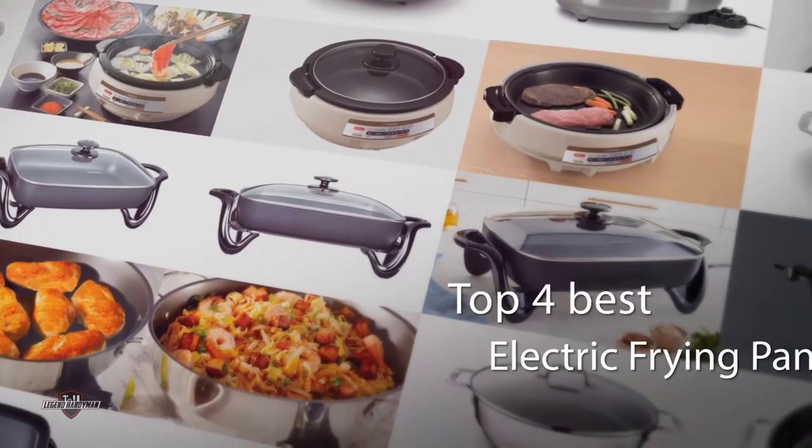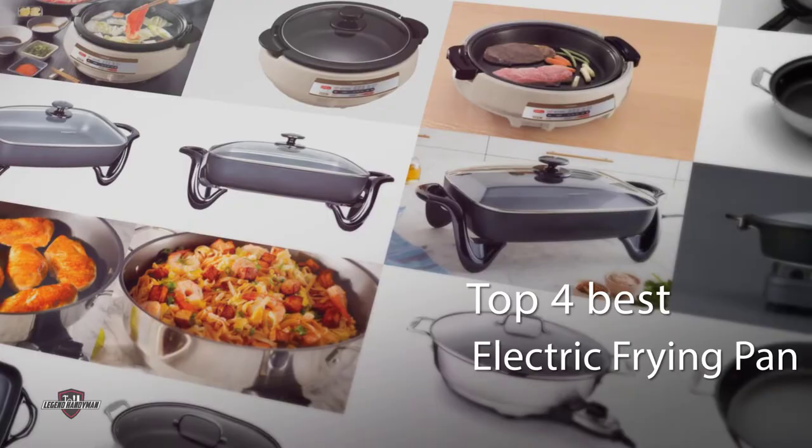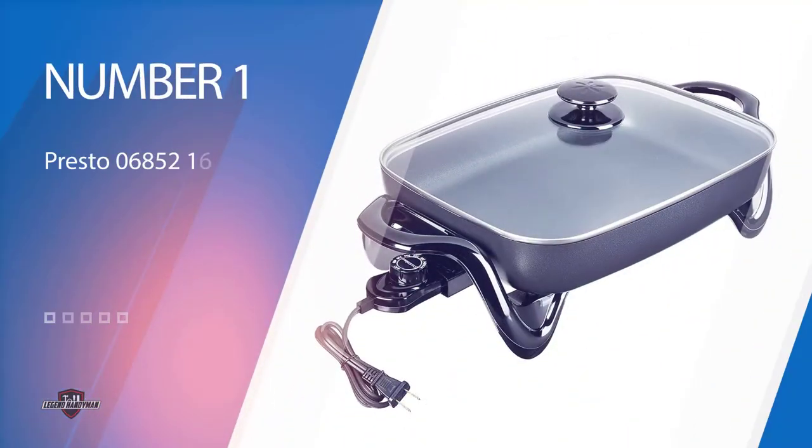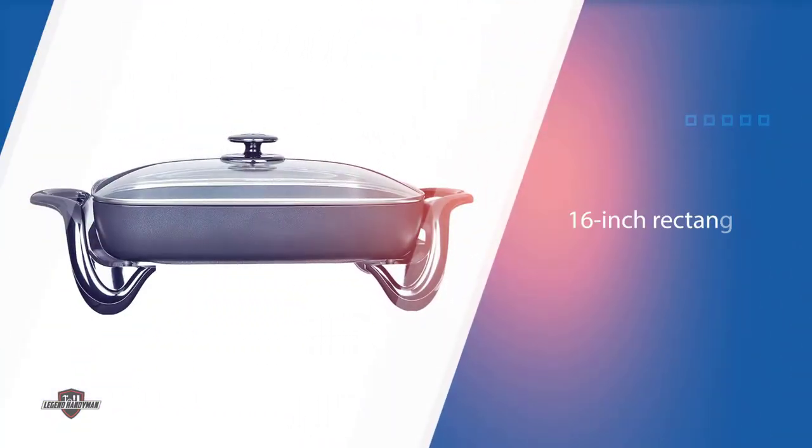An electric frying pan can function as an additional cooktop. From rectangular to round, ceramic to nonstick, we've compiled a list to help you select the best electric frying pan for your home. Number one, most popular: the Presto 6850 16-inch electric skillet.